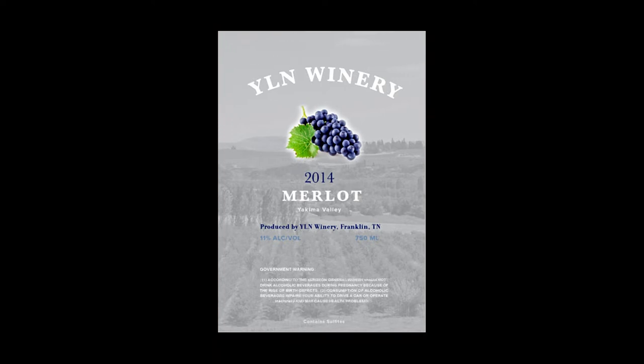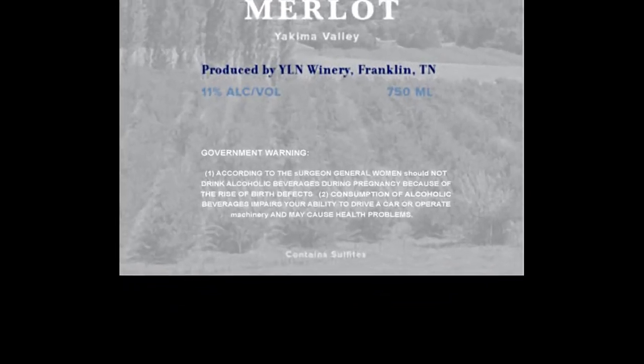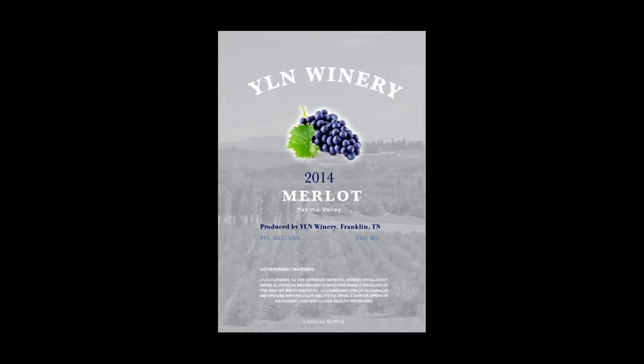Government warnings: health warning statements often have punctuation errors, capitalization issues, or statements written differently — this is one of the most common labeling errors in the US. Matching data: alcohol content and vintage date on labels do not match the application, as design aesthetics do not accommodate the labeling requirements, causing such issues.